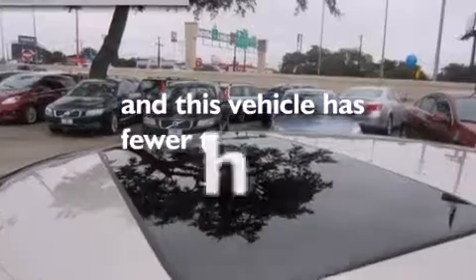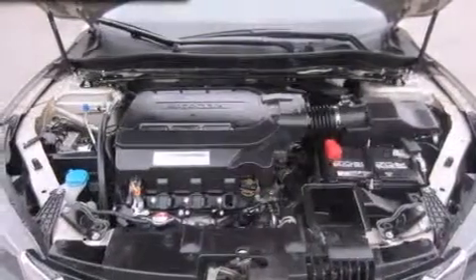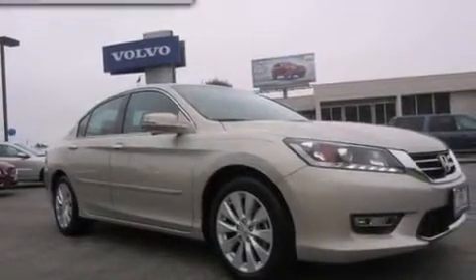This vehicle has fewer than 18,000 miles on the odometer. With an EPA estimated rating of 34 miles per gallon on the highway, fuel efficiency does not take a back seat.